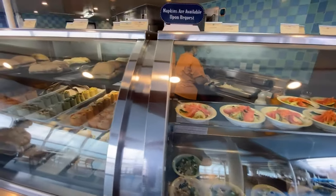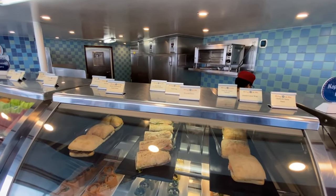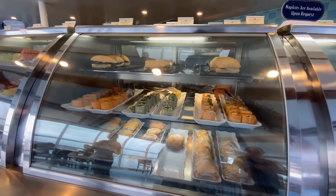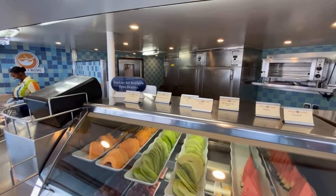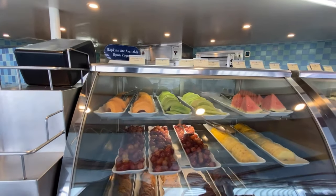Daisy's Delights features lighter quick service food. On one side, Daisy's has a variety of many different types of pre-made salads, a variety of several pre-made sandwiches to choose from, and a wonderful selection of fresh fruits and cookies for those of you needing your sweet fix in a hurry.